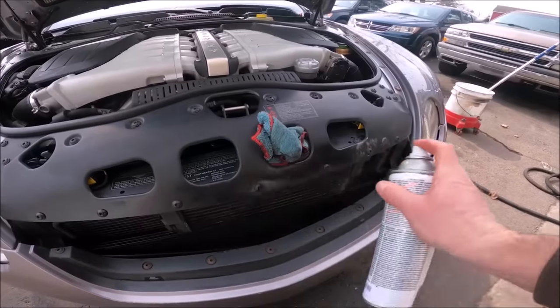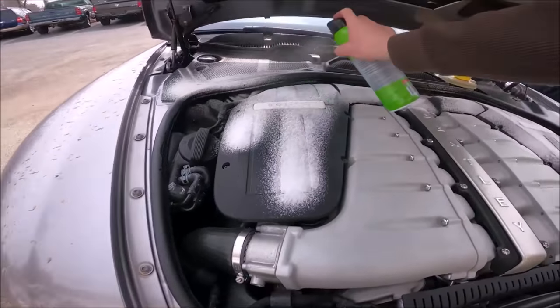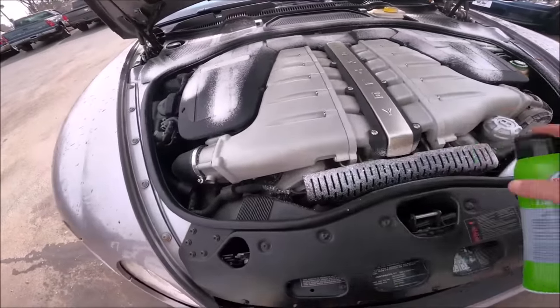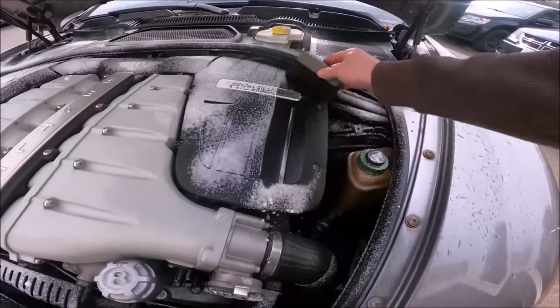After that, it gets shined — let's make this thing look brand new. That is tire shine sprayed on all the plastics. Then I give it a nice little wipe down with a foam pad, and the plastic looks brand new again.